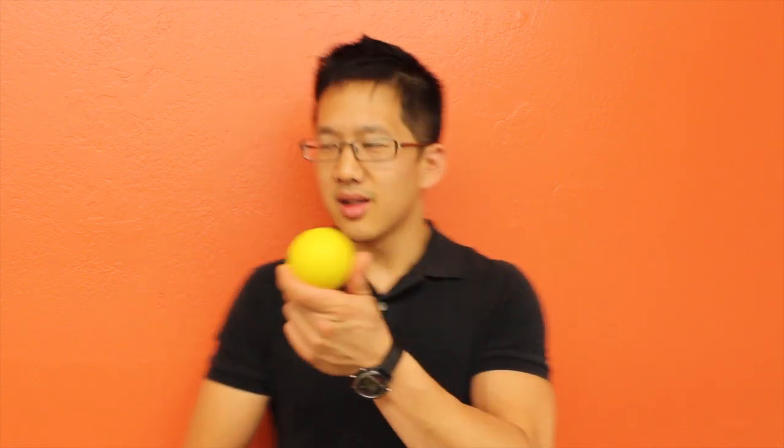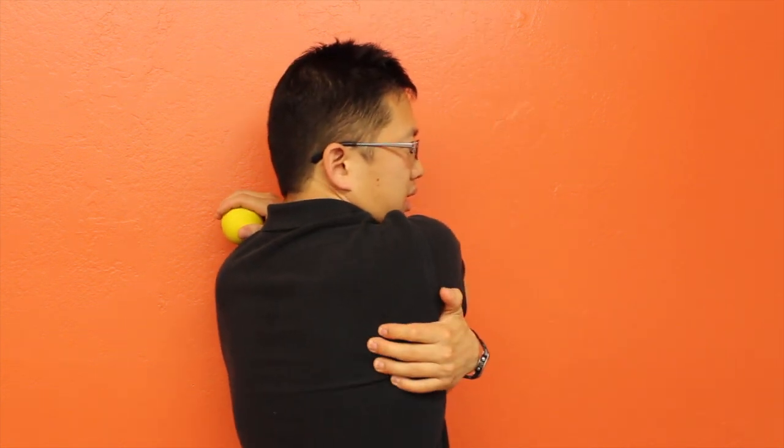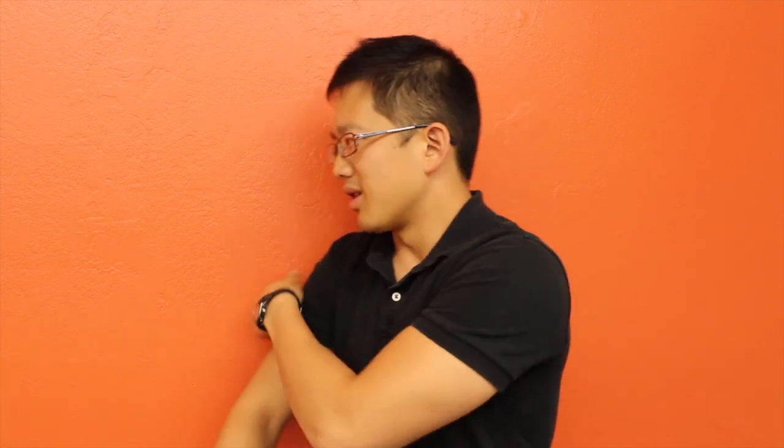What you're going to do is take the ball, stick it against the wall, and put it right up against your shoulder. Roll all along those tight spots you feel, looking for spots that are particularly and exquisitely painful. When you find a spot like that, hang out on it and just wiggle back and forth to get it to loosen up. You can work all along the top of the shoulder and also right on the shoulder blade in that area.